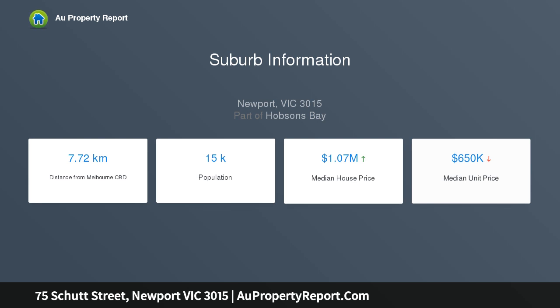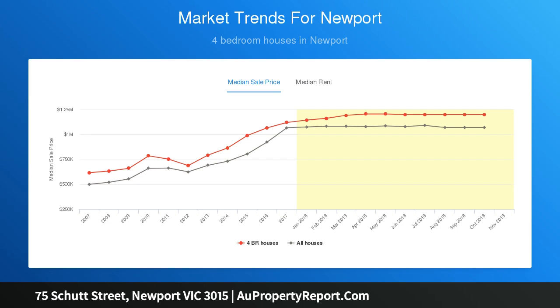A highlight is the brilliant floor plan that flows magnificently, ensuring each zone integrates effortlessly, with the emphasis being on the family, dining, and alfresco areas.